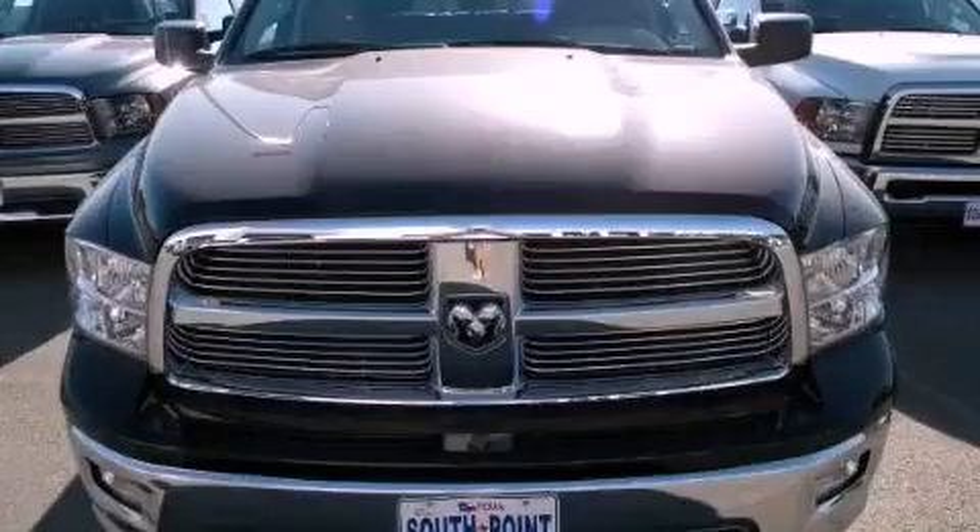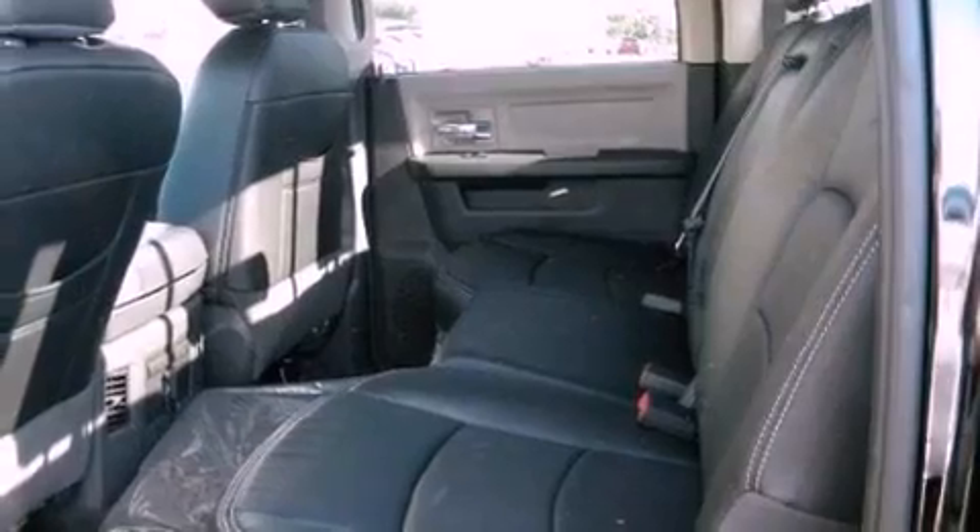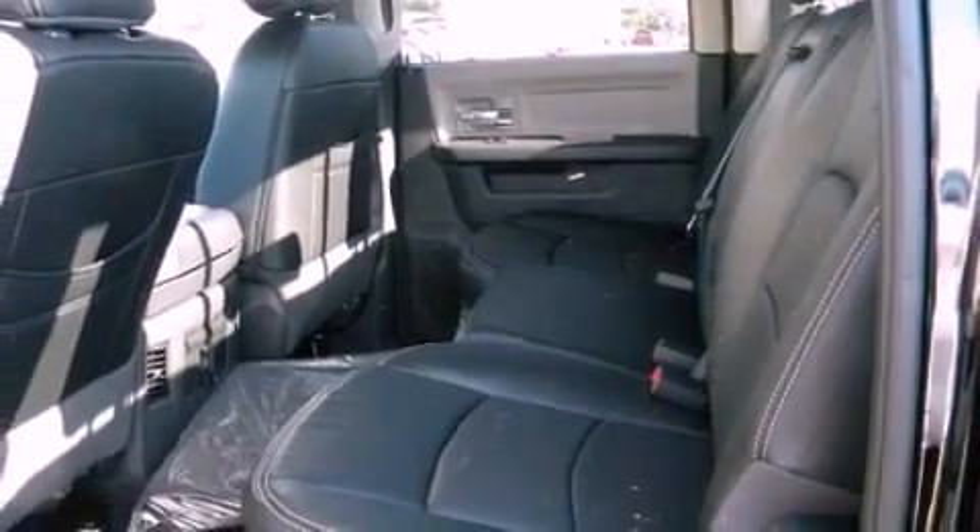This is a brand new 2012 Ram 1500. It has a 5.7 liter 8-cylinder engine and an automatic transmission.